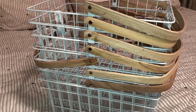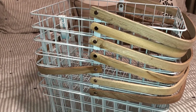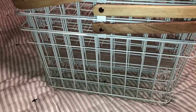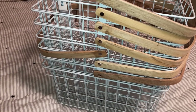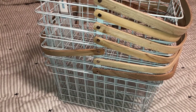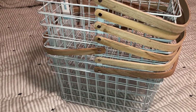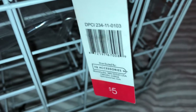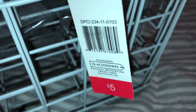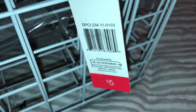I was desperate, thinking I might only be able to get one basket — I couldn't pay that much. But Target's dollar spot came to the rescue! I found these really nice white wire baskets with wooden handles from the spa line, called a spa caddy. They were only $5 each, exactly the size I was looking for, and the DPCI is 234-1101-03.